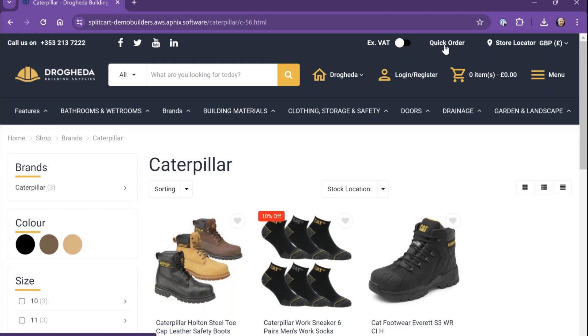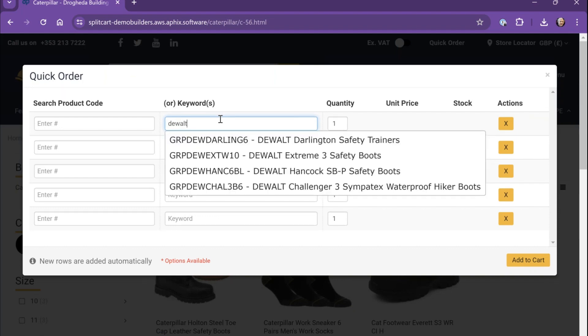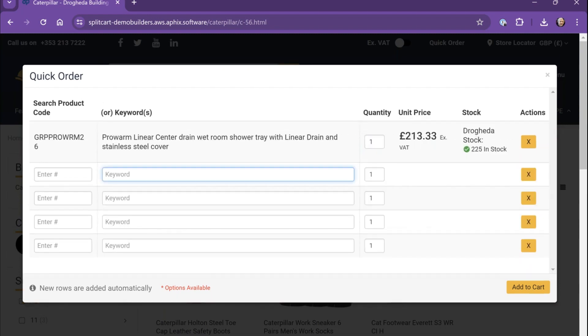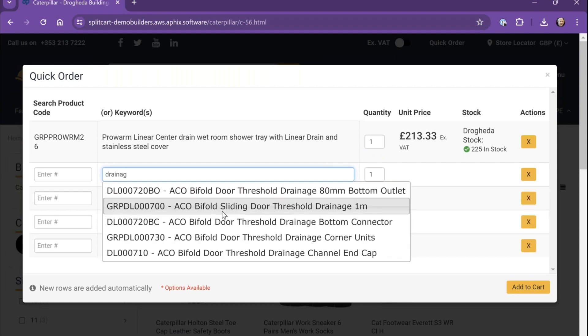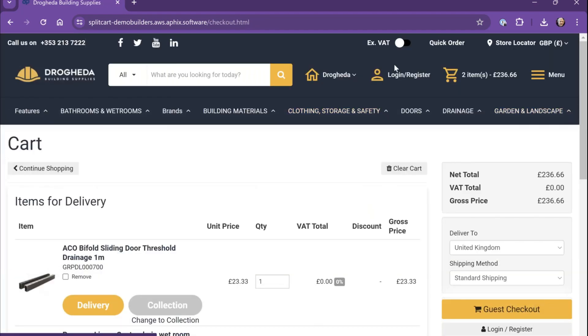We have a Quick Order feature for customers who know exactly what they want and don't want to spend time browsing catalogues. They can start adding products to the cart directly by typing a product code or keyword — it auto-suggests products — and build a cart up quickly that way. Since I'm not logged in, everything I see here is the retail or guest price. Once I log in as a trade customer, I'll see my specific price.